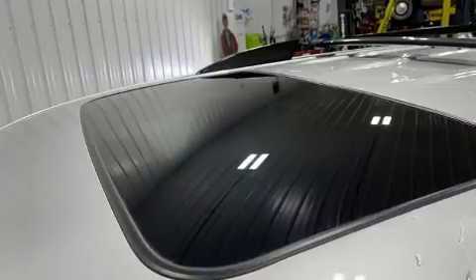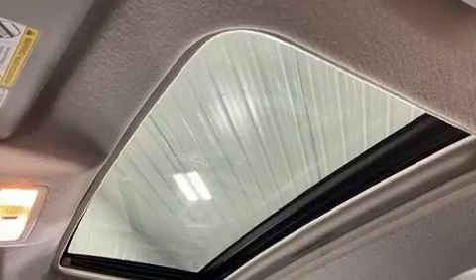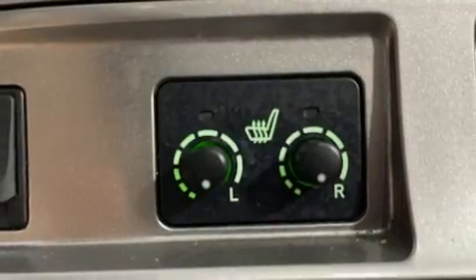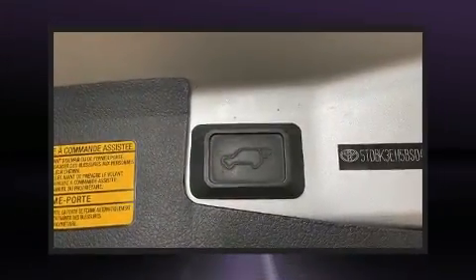It's equipped with tons of terrific amenities but it won't break your budget, like all-wheel drive, delay-off headlights, variably intermittent wipers, front and rear air conditioning, and a split folding rear seat.